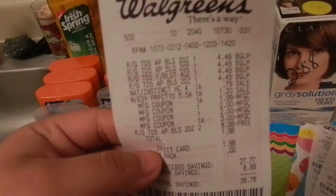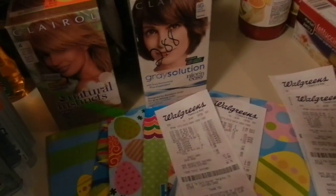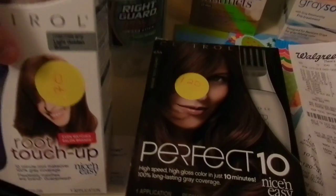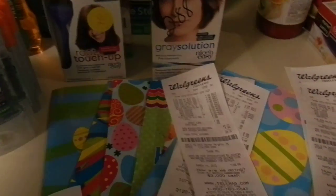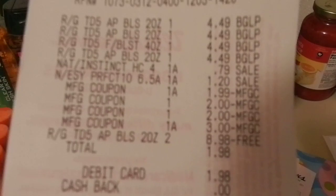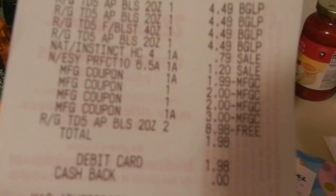My next transaction was four more Right Guard and the other two Clairols. Again, my cashier did the same thing with these two — she marked it down to $1.99. I used a $2 off coupon for the Right Guard and the $3 register reward, paying $1.98 out of pocket and getting back $4.